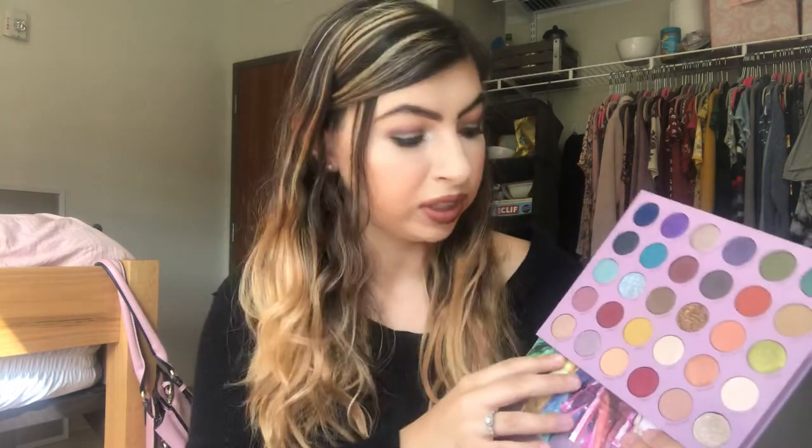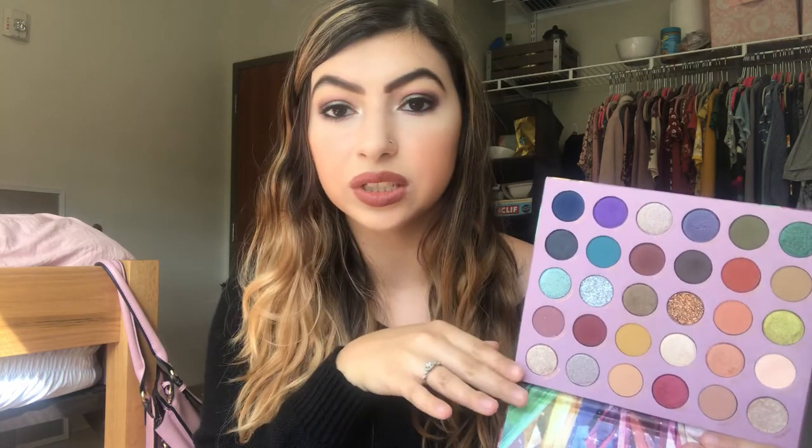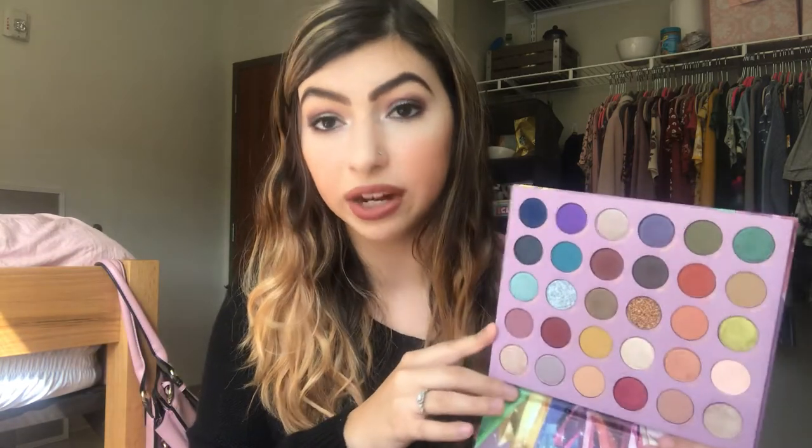The last palette for September is the So Jaded ColourPop and Kathleen Lights palette. There are so many colors in here, but I think this is a great palette for transitioning into fall. There are some summery tones you could argue, but the greens, jewel tones, purples, blues, and definitely a lot of the warmer tones remind me of fall. There's so much versatility — you could do so much with this palette. I feel like there are still so many possibilities because there are so many shades, so I can't wait to dip into this one as well.